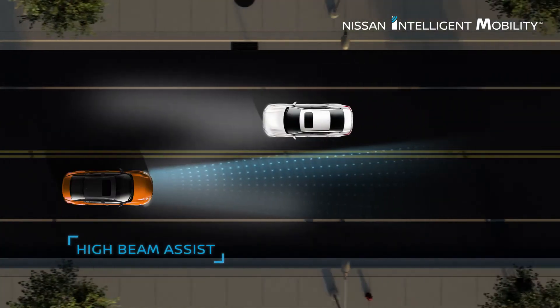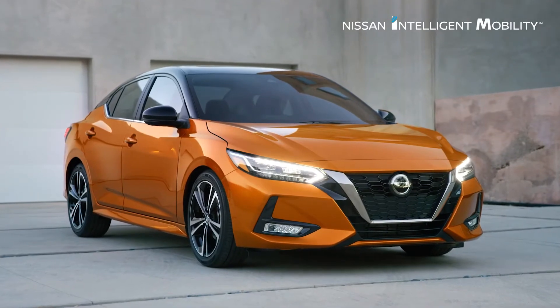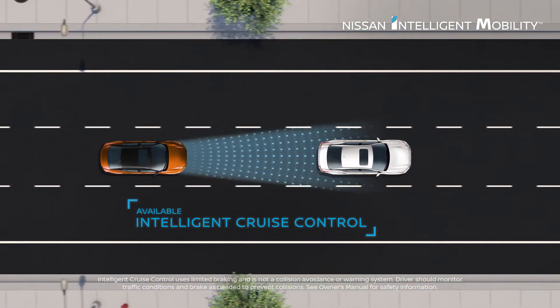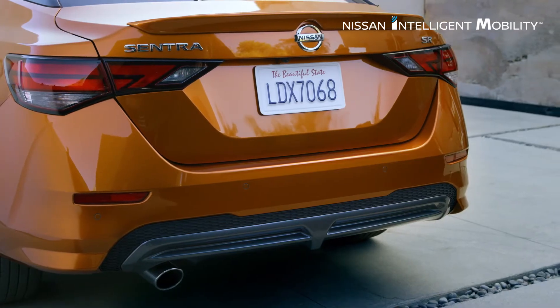Sentra can automatically lower high beams for an oncoming driver. Set your speed and distance to help reduce the stress of traffic. And when you're ready to park, four cameras help you slide in without a bump or scuff.